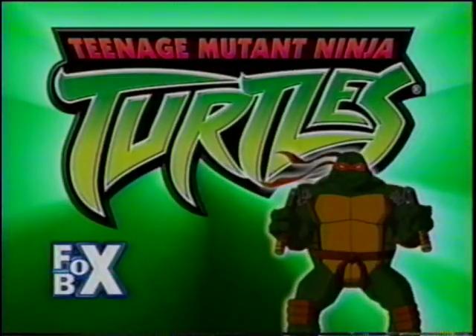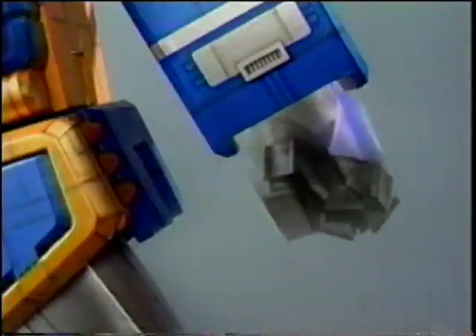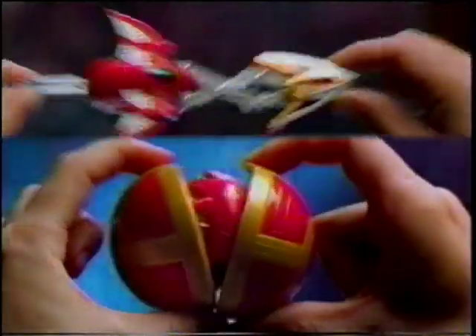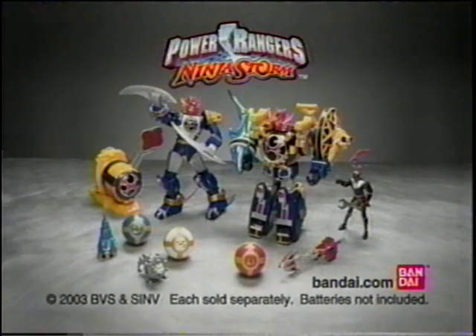Teenage Mutant Ninja Turtles! Coming up next in the Fox Box is the Cramp Twins! Attention evil — the Power Rangers Ninja Storm is building! Three awesome beasts are united to become one mighty evil-defeating machine: the Ninja Storm Power Megazord! It's joined in battle by the Storm Lightning Megazord! Once the Megazords launch their Ninja Power Spheres and reveal their secret ninja weapons, the Power Rangers Megazords will be victorious! Storm Lightning Megazord, Storm Power Megazord, and Kalzaks. Each sold separately. Batteries not included. From Bandai.